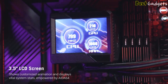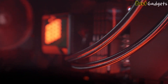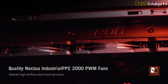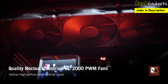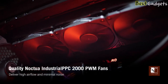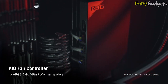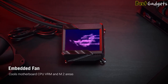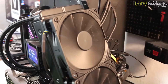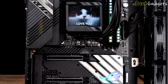ASUS has gone all-out by adding a 3.5-inch LCD screen that shows customized animations and displays live system stats, powered by AIDA64. ASUS included Noctua's industrial-grade PPC-2000 PWM fans with a 360mm radiator, delivering excellent airflow and low fan noise of 29.7 dB. It also features an AIO fan controller with 4 ARGB and 4 4-pin PWM fan headers, and the embedded fan cools the motherboard CPU VRM and M.2 areas.